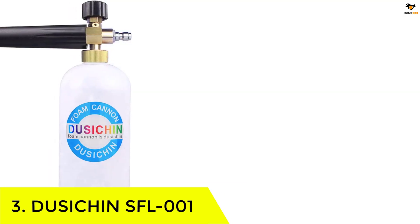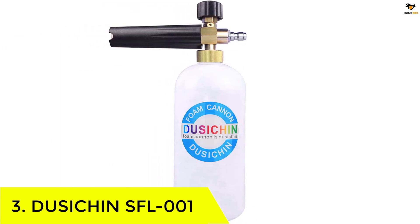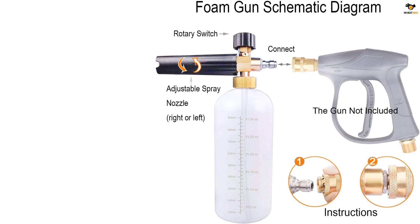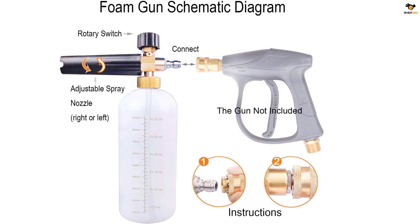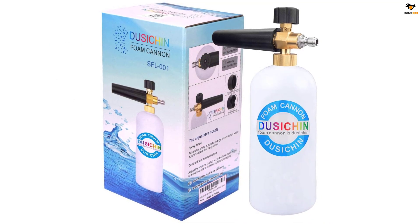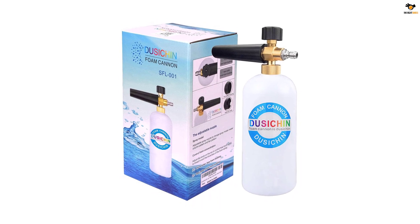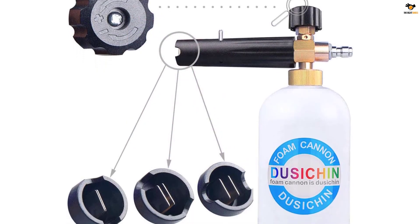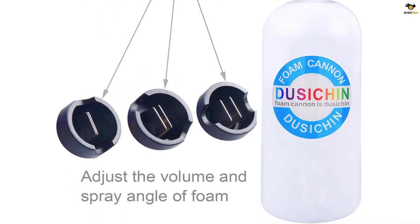Number 3: DUSICHIN SFL-001. The DUSICHIN Foam Cannon is a versatile and durable pressure washer accessory designed for both enthusiasts and professionals. With its adjustable foam lance and quick disconnection fitting, it allows for easy and convenient foam generation. The 1-liter container bottle provides ample capacity for extended use. Made with quality brass connectors, this foam cannon ensures reliable and long-lasting performance. The variable spray nozzle allows for accurate mixing, giving you the perfect foam consistency every time. Whether you're cleaning your car, driveway, or patio, the DUSICHIN Foam Cannon is an essential tool that enhances the effectiveness and efficiency of your pressure washer.